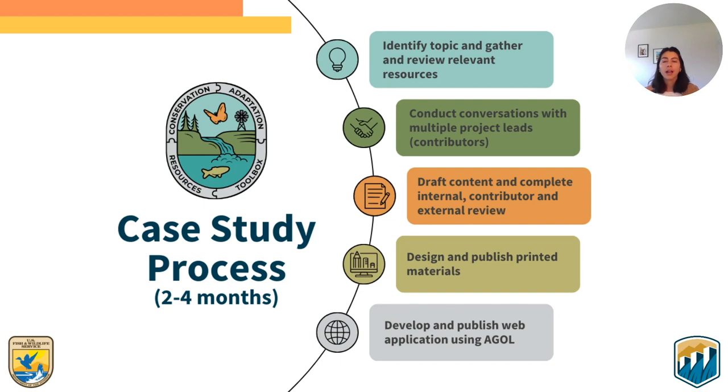Once we have background information compiled and have had discussions with contributors, we begin drafting content. Many of our case studies go through three rounds of review before publishing: an internal review, a contributor review, and an external review. As an external reviewer, you will receive case studies after they have already passed through two rounds of review — the internal review conducted by the CART team, and the contributor review. Once a case study undergoes external review, the CART team then works to create both a publicly accessible web product and printed material for each case study.